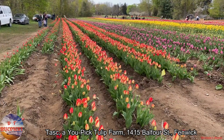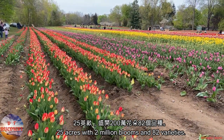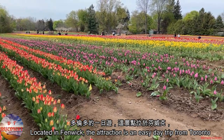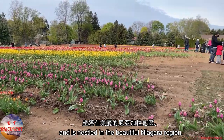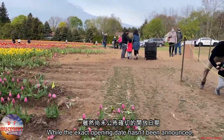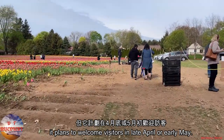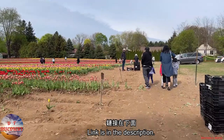Task You Pick Tulip Farm, 1415 Balfour Street, Fenwick. 25 acres with 2 million blooms and 82 varieties. Located in Fenwick, the attraction is an easy day trip from Toronto and is nestled in the beautiful Niagara region. While the exact opening date hasn't been announced, it plans to welcome visitors in late April or early May. Please check their website for more information — link is in the description.